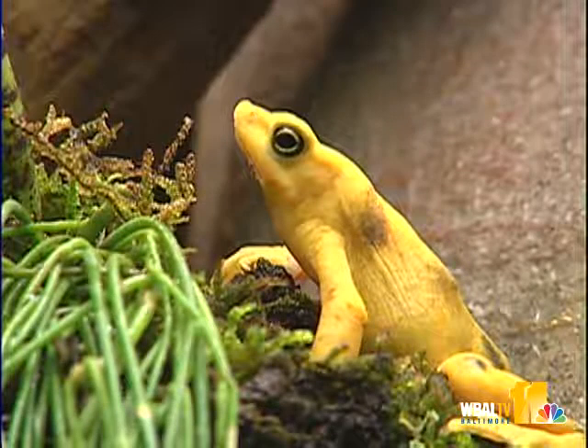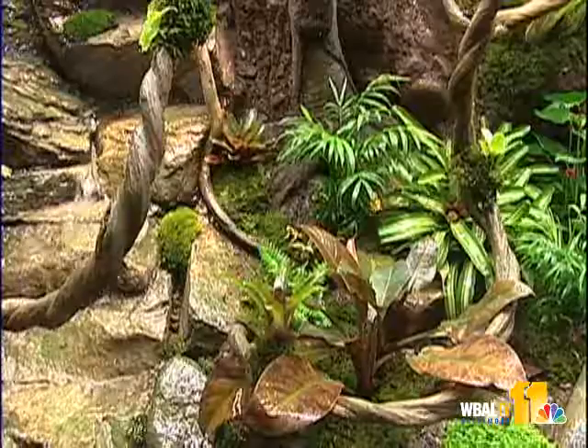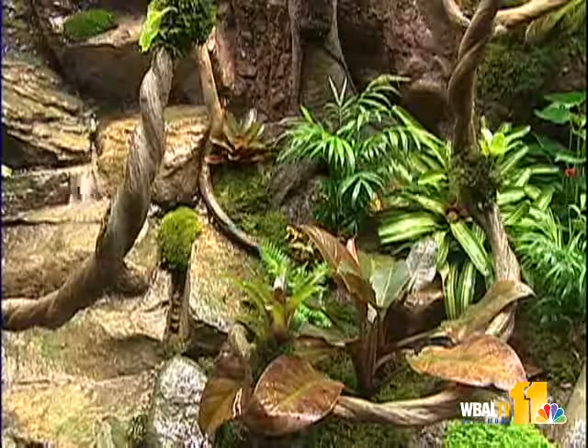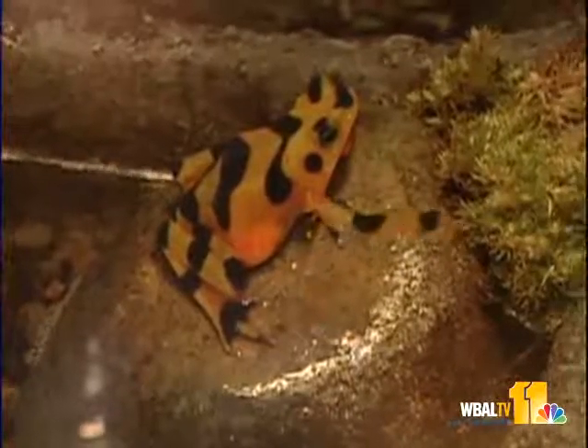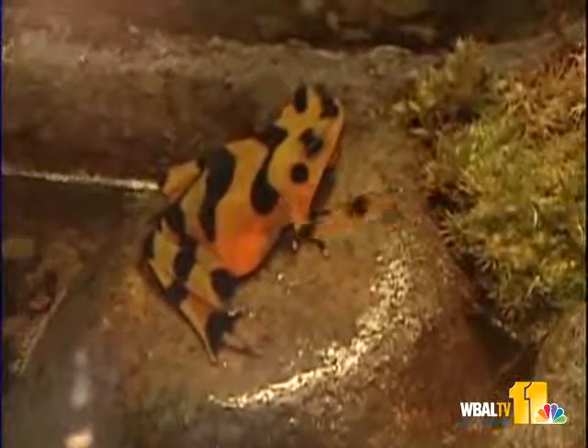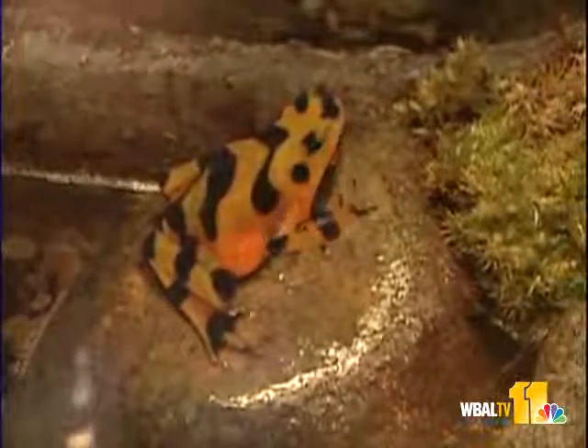The brightly colored frogs — actually part of the toad family — have some interesting habits. They communicate through a type of sign language. Their call is very soft, so it's thought that when they're breeding near rushing streams, males can't be heard very well. So they wave their hands at other males to advertise their territory and at females to try to draw them in.